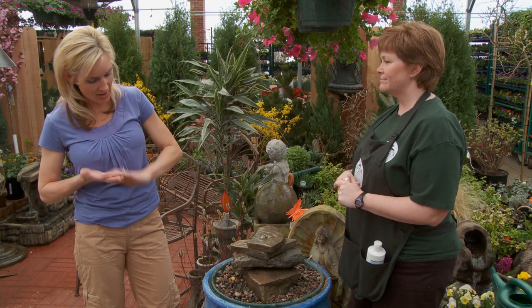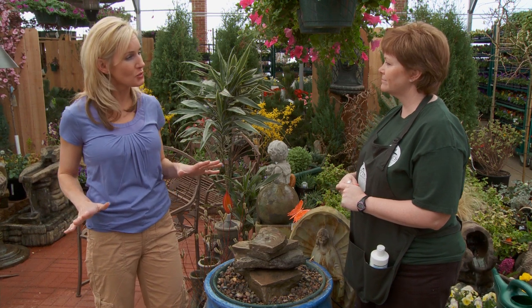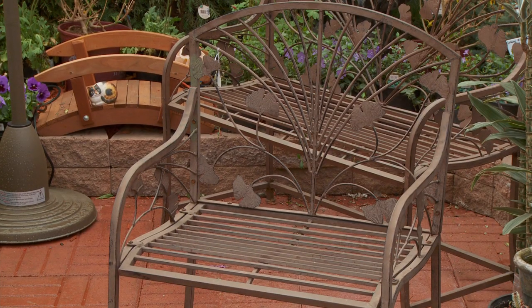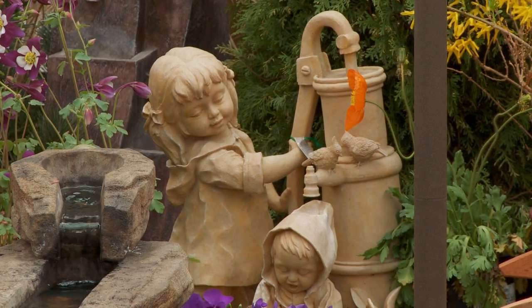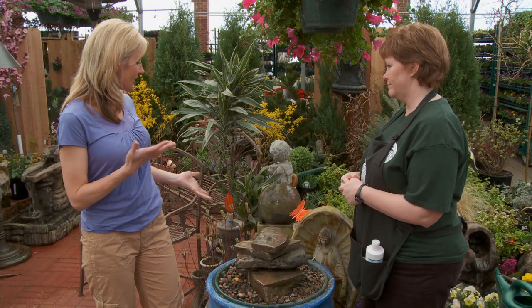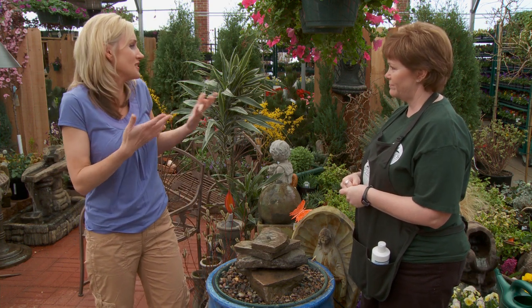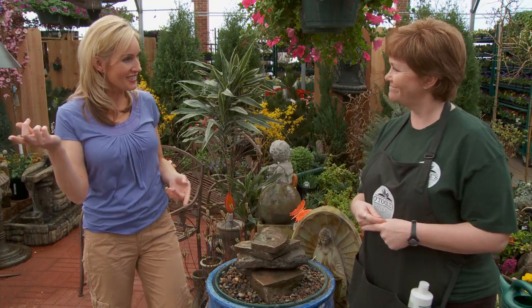I've got my waterfall, my focal point, and my flowers and plants. What else do I need to make that Fifth Room special? We would like to encourage you to make it special to you with things you like — if you need some seating, some benches, and also some statuary to make it yours. And if you love hearing wind chimes, we've got wind chimes and some lighting, and I can show you where those are inside. Right through here.